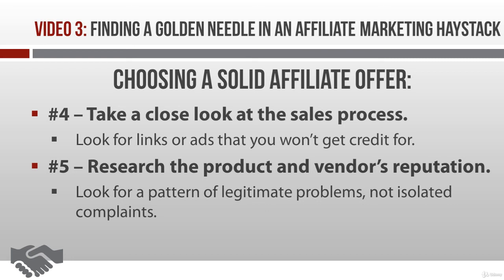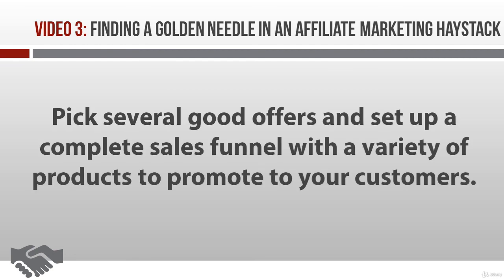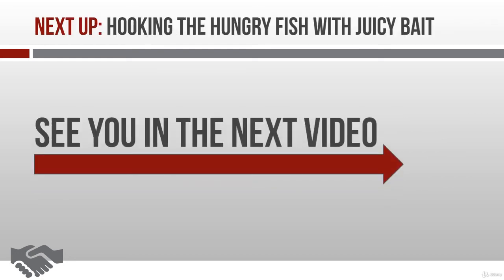So there you have it. Once you do the research you just learned about, you should be able to uncover the very best affiliate products and services in your niche. Before I leave this topic, let me say one more thing: be sure to pick several good offers to promote, because you're not going to make a living as an affiliate promoting just one or two offers. Instead, you should be setting up a sales funnel with a wide variety of offers to promote to your prospects. So go ahead and start your research, which is going to put you one step closer to becoming the king of affiliates in your niche.